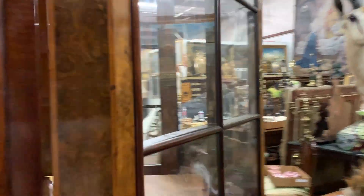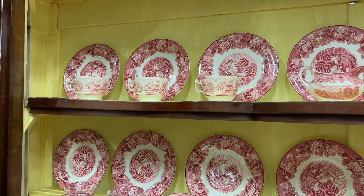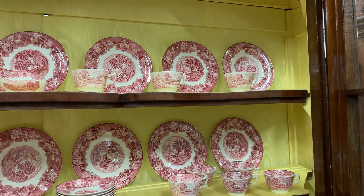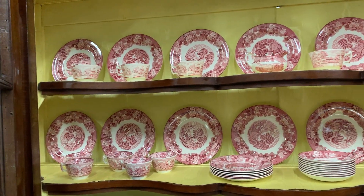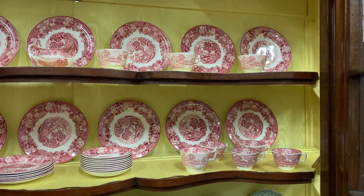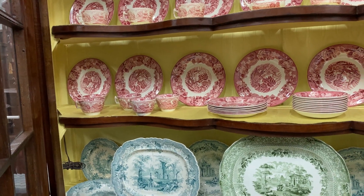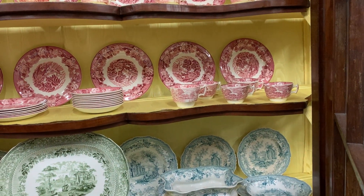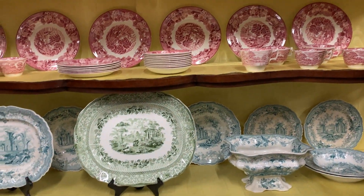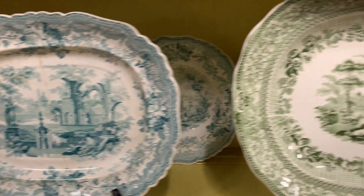Now let's talk about the transferware. Transferware originated in England in the 18th century, around 1750. Originally it would have been made with a pattern drawn onto paper and then transferred onto a blank white ceramic dish, then refired. By the early 19th century, and particularly after the Industrial Revolution, you started to see mass production of transferware to accommodate the ever-growing middle class resulting from the economic boom.